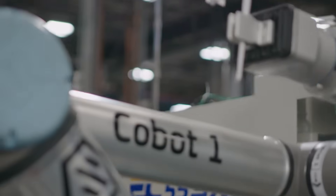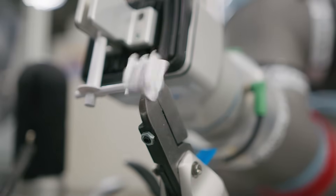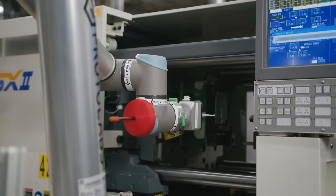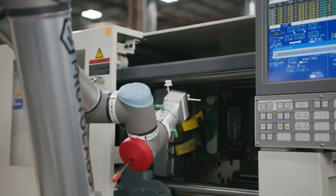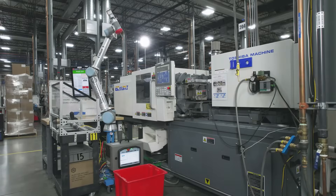Our COBOTS are crucial helpers in the plant, completing many automated tasks to create another layer of consistency in our processing of parts and help their human partners with productivity. That comes in handy on our long runs that can sometimes go for weeks at a time.